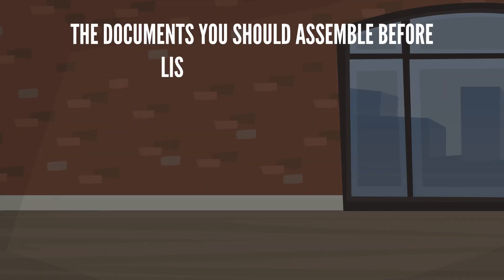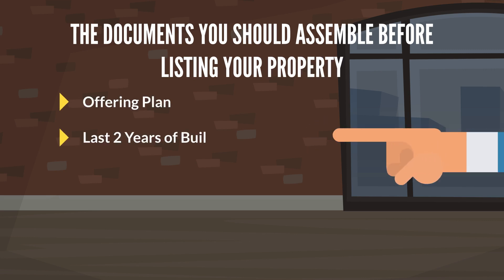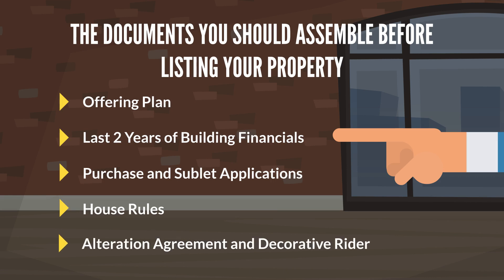If you are selling a condo or a co-op, here are the documents you should assemble before listing your property: offering plan, last two years of building financials, purchase and sublet applications, house rules, and the alteration agreement and decorative rider.